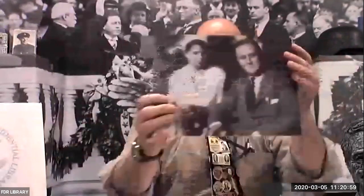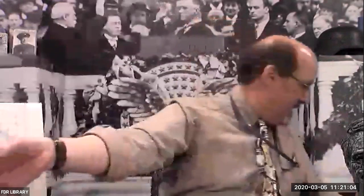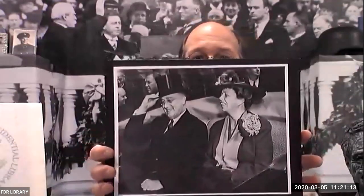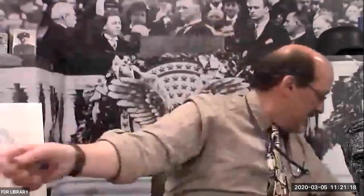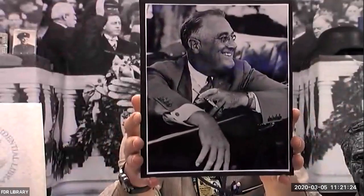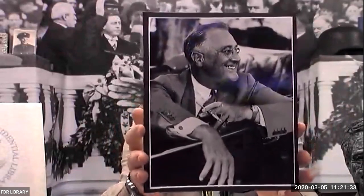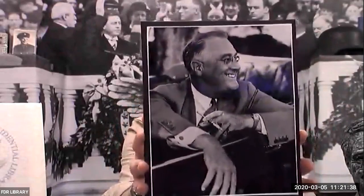Then here is a picture of him and his wife. Here is a picture of them on their way to being inaugurated — you can see how fancy they are, FDR in that top hat. And then here is a picture most people would recognize as FDR: the cigarette holder, the smile, the profile. He looks very confident — the only thing we have to fear is fear itself. That was his motto.